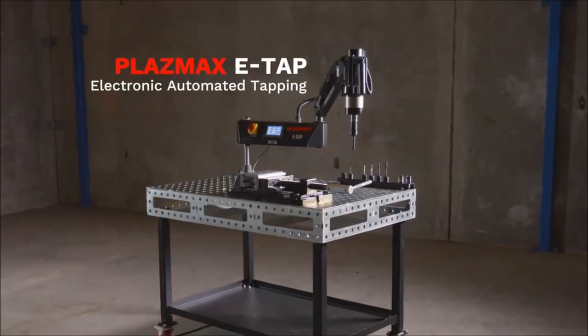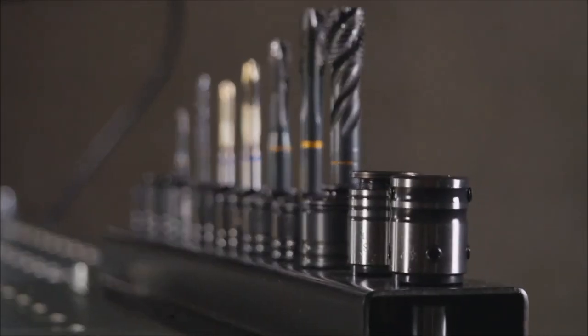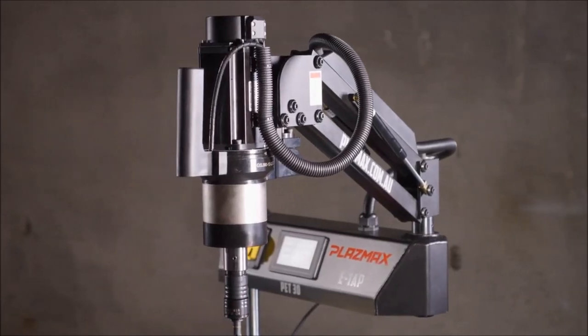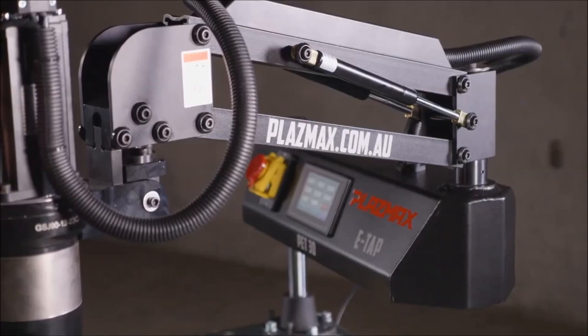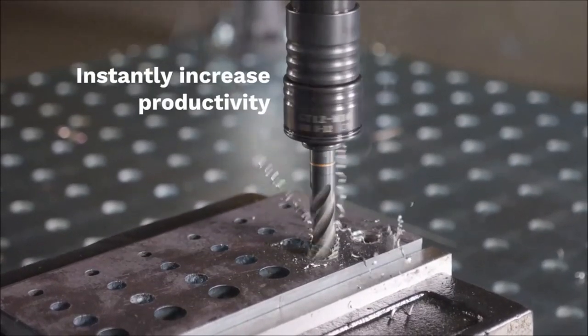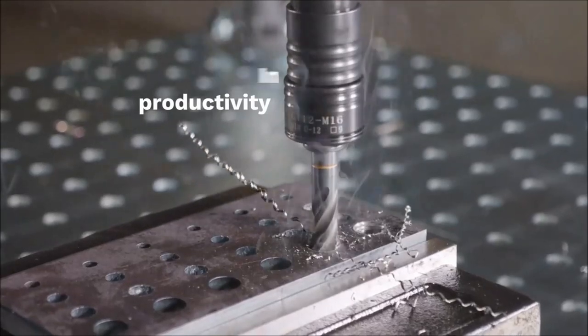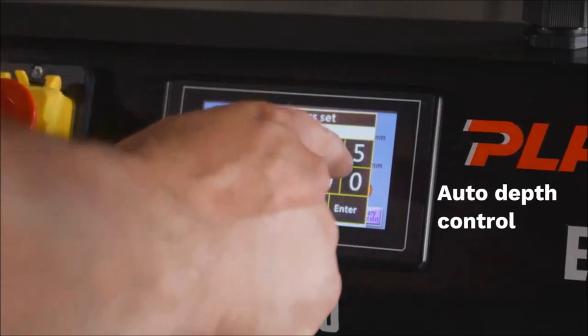Next up is the PlasmaXe Tap, a mobile-mechanized tapping arm featuring a robust movable table and providing precise 90-degree tapping through a user-friendly tech screen. Powered by a strong digital motor, this electronic tapping tool is versatile and well-suited for workshops, enabling tapping in drilled, plasma, or laser-cut holes. The eTap is designed to reduce tap breakages, enhance productivity, and eliminate costly errors.